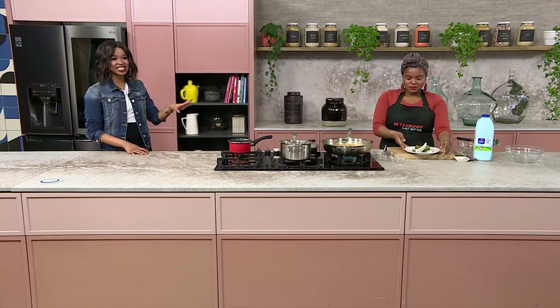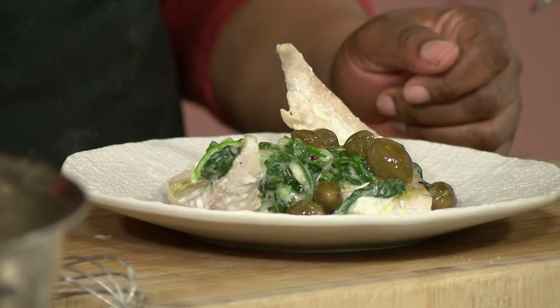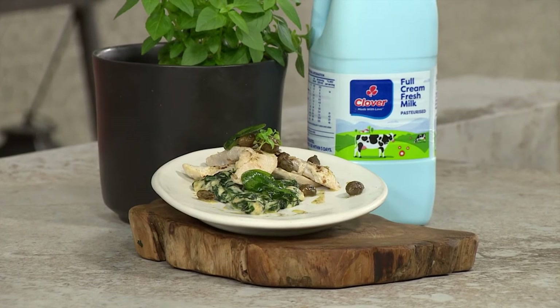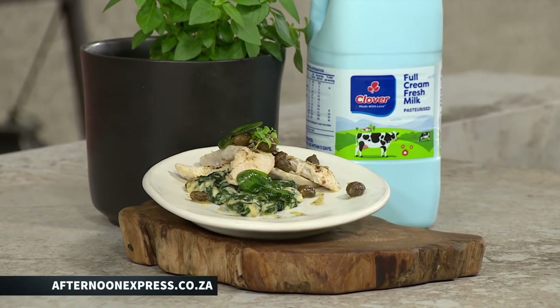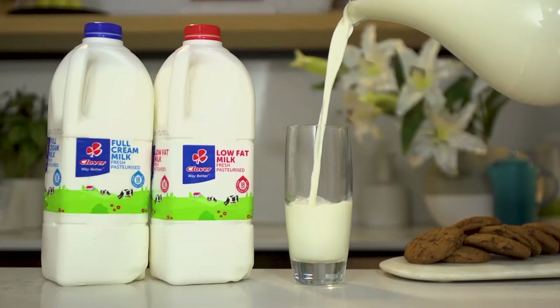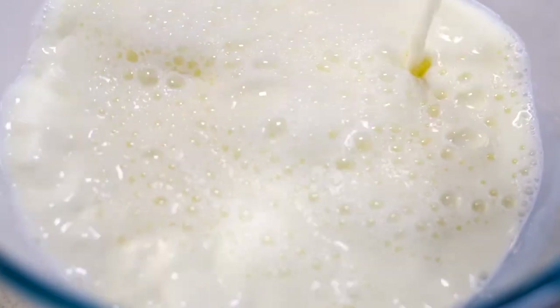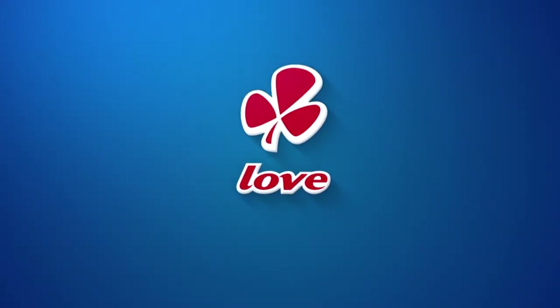Dumi will definitely be tasting that and having a little flavor flair. That is certainly a way to get hooked — you see what we did there? Now, if you're fishing around for this easy, simple recipe, head over to AfternoonExpress.co.za. Clover Fresh Milk is the number one milk brand in SA. Made with love by Clover.